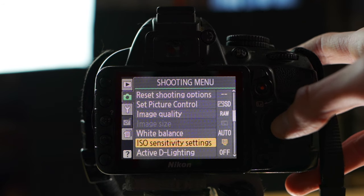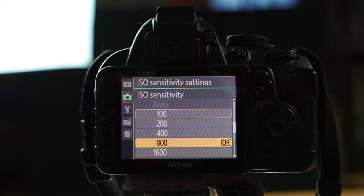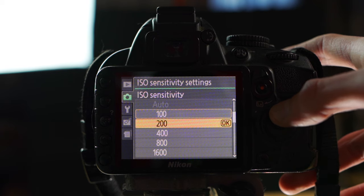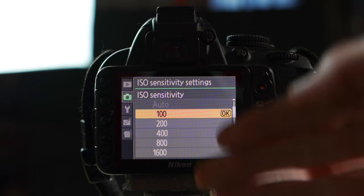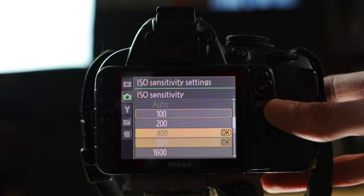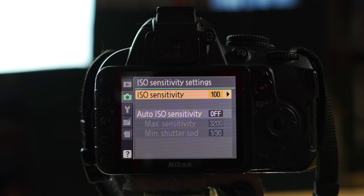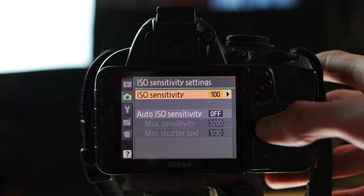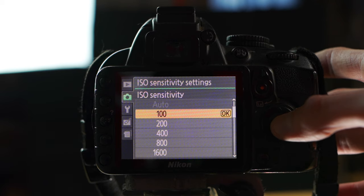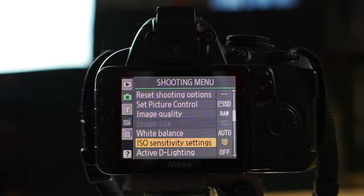Next, ISO Sensitivity Settings. The higher the ISO goes, the brighter your image is going to be, so in a lower-light situation you'd raise it. However, the higher it goes the more grainy and noisy your image is going to look. You really want to keep this as low as possible — try to keep it at 100 if you can, and just add more light to your scene. Keep it as low as possible, but push it up if things are too dark.